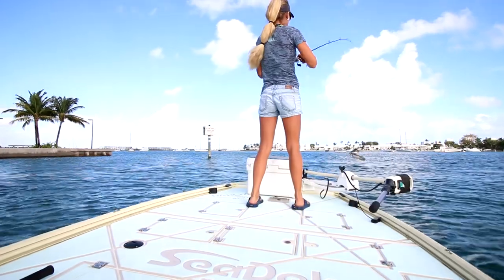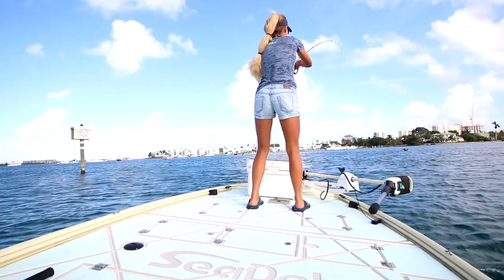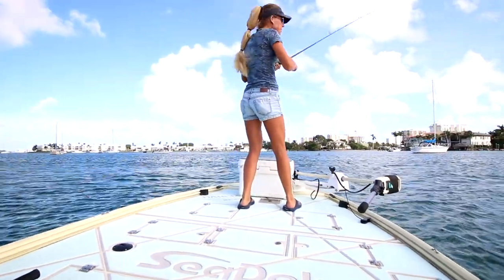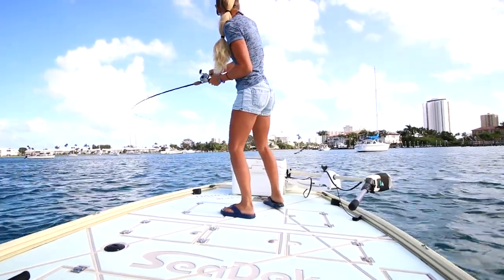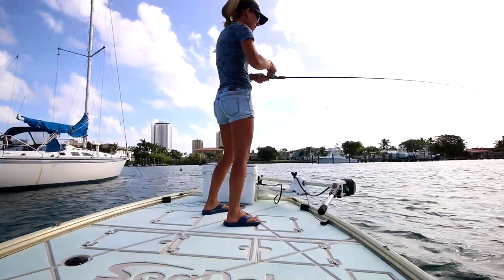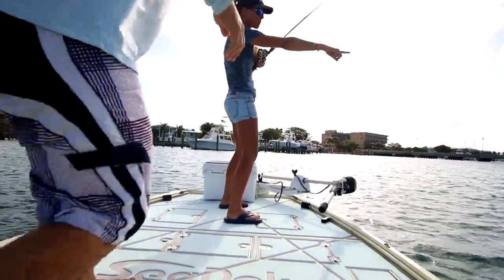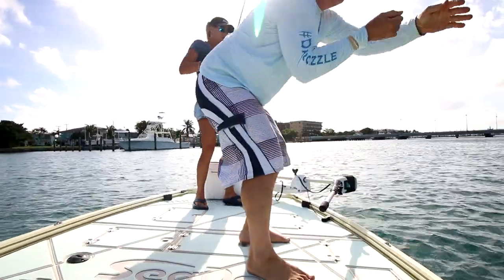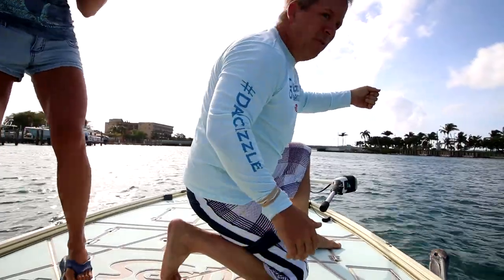We just got in the water not five seconds and we got a bird — a big pelican tangled in the line already. This is gonna be fun. Right here on the front side, right here on that wing next to us. You can see it banging off of it, right there on the wing.